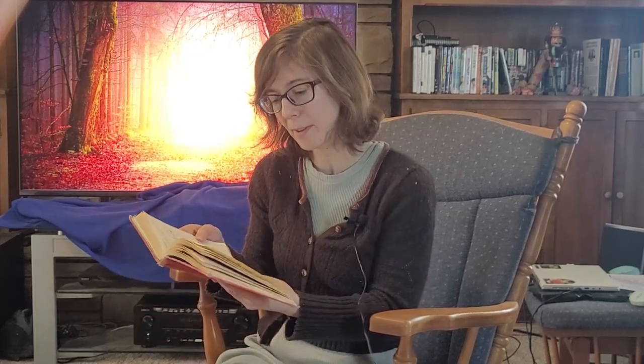As a playwright especially, I really love good dialogue. And sometimes there are just parts that are so sweet. They find Eeyore's tail and bring it back; Christopher Robin nails it back on again. 'Eeyore frisked about the forest, waving his tail so happily that Winnie the Pooh came over all funny and had to hurry home for a little snack of something to sustain him.' Isn't that sweet?